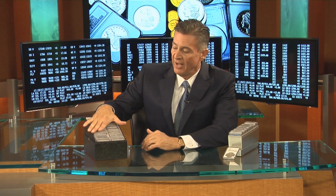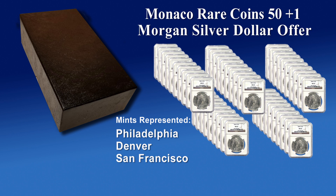What we do now is build 50-coin sets, which is what you're looking at here — 50 different dates and or mint marks of the Morgan Silver Dollar Series. All five mints are represented within this set: the Philadelphia Mint, the Denver Mint, the San Francisco Mint, the New Orleans Mint, and the Carson City Mint.